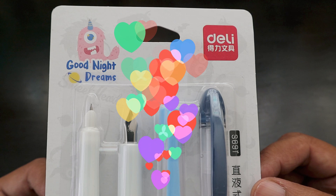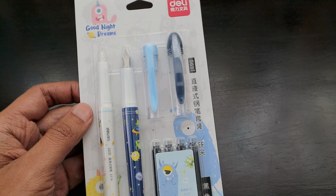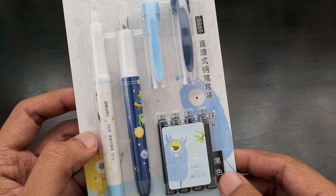These are pens I have seen in various YouTube videos, so I got them. They had them in three different colors — purple, black, and blue. I bought the blue one and the price was only 30 rands. Let's see the quality. I have used Delhi products in previous videos and the quality is really nice. This model is called S691, it comes in a 'Good Night Dreams' design, and the body looks really nice. It says 'Glad to see you again' — so this is the 'Glad to See You Again' fountain pen series.